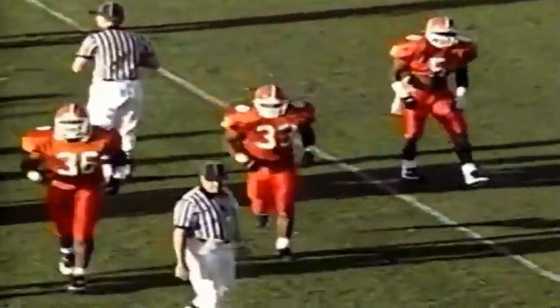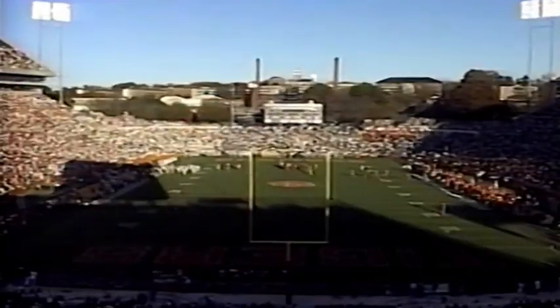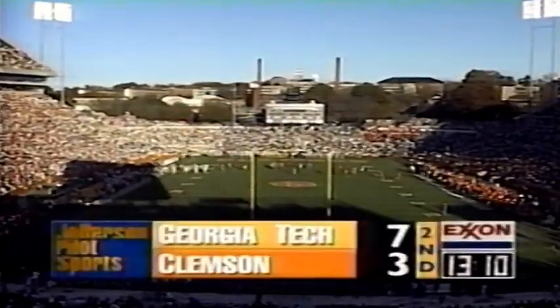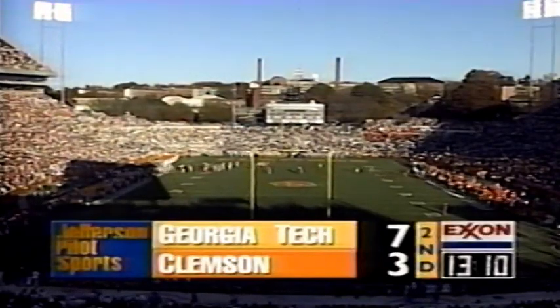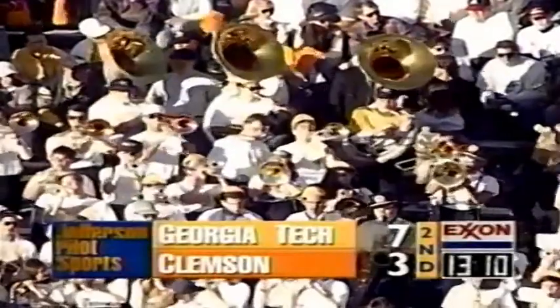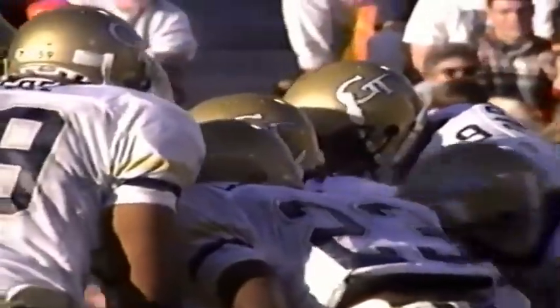It'll stop there at the 17-yard line — a 26-yard punt, no return. That's where Georgia Tech will get the football back at their own 17. There's the band of Georgia Tech striking up as the Yellow Jackets find themselves leading in this ballgame, 7-3 over the Clemson Tigers, in our Exxon ACC Game of the Week. Steve Martin, Bill Dooley, Brett McMillan at Memorial Stadium in Death Valley.